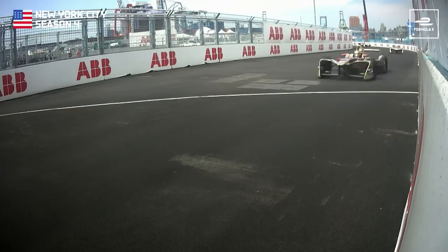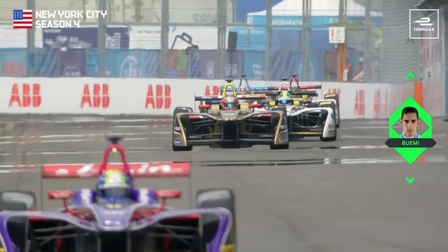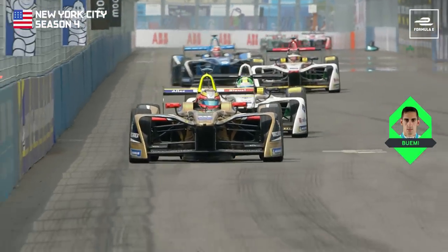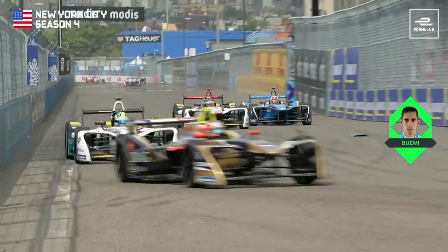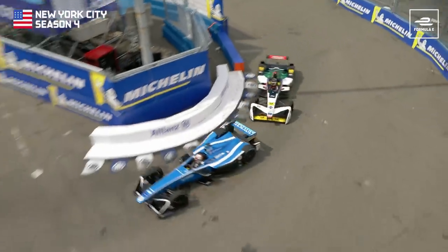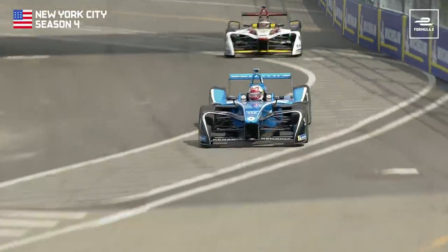Buemi finally got his revenge with a superb overtake on Daniel Abt in the New York finale. Here's Buemi using the Fan Boost — not quite close enough to Daniel Abt as he tries to send the dummy towards the inside. Commitment from Buemi, sliding, sliding, and through. Buemi up into third place, Daniel Abt drops to fourth. Abt gesticulates with his hands, but there was a committed move from Sebastian Buemi and he's up in third spot.